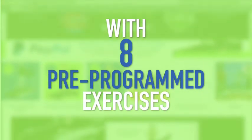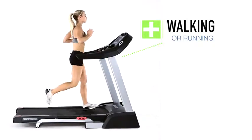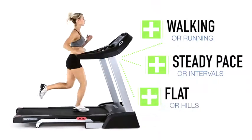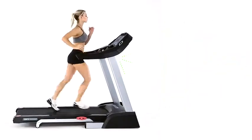With 8 pre-programmed exercises, there's something for everyone to get in shape. Whether it's walking or running, a steady pace or intervals, flat or hills, the 3G Cardio workouts will get you where you want to go.